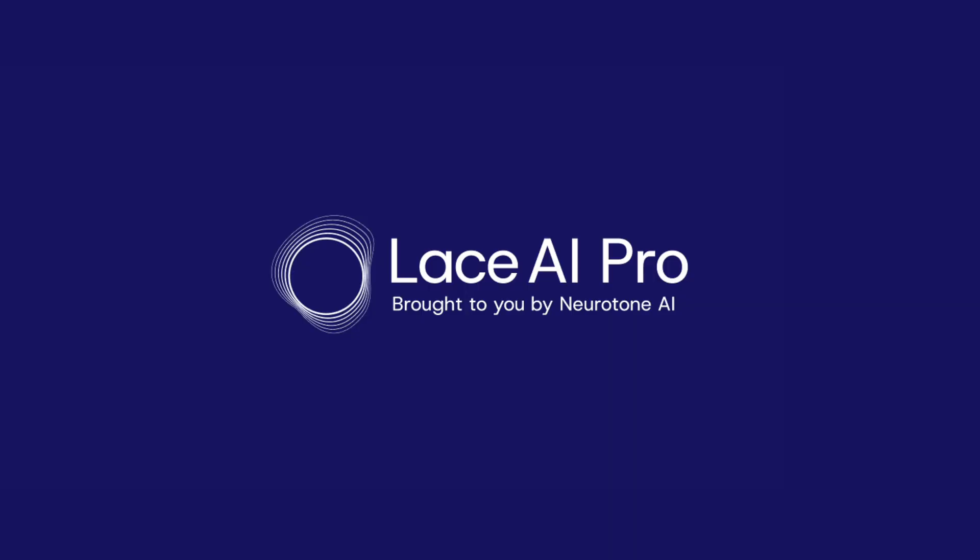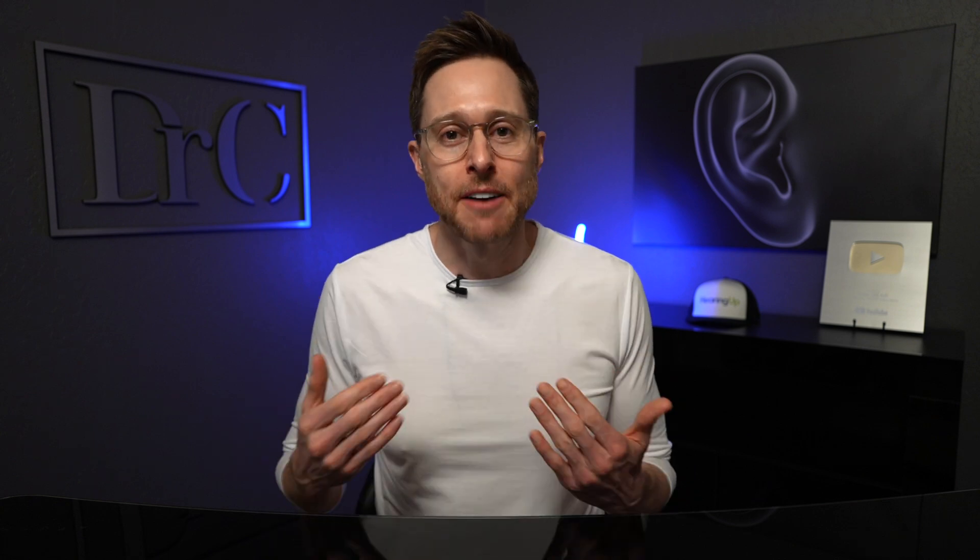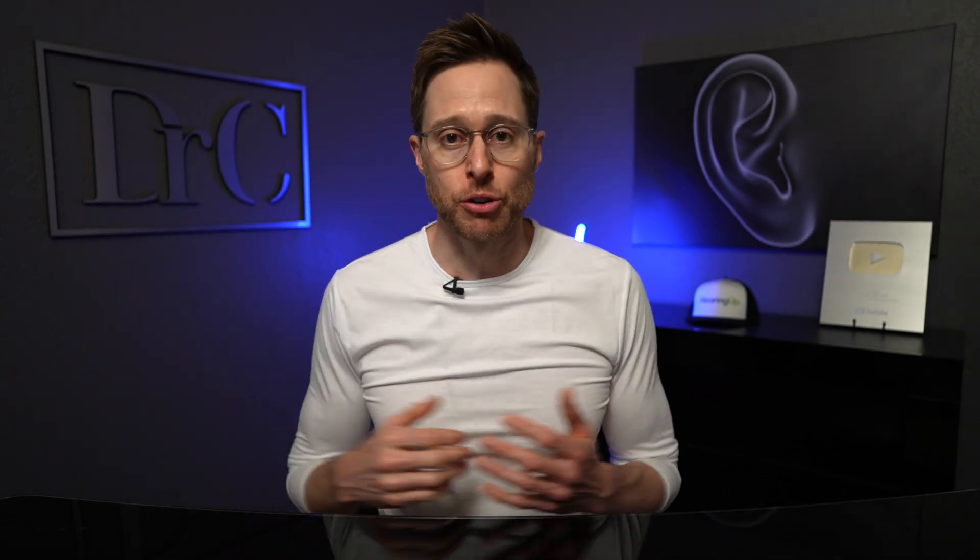Lace AI Pro is by far the lowest cost way to significantly improve your ability to hear. If you have hearing loss whether you're using hearing aids or not, you should 100% be using Lace AI Pro because it's considered audiologic best practice. Just imagine how awesome this app is going to be when all four training modules are released. When you purchase a lifetime license you get every new module they release in the future, even beyond the initial four. If you want to hear your absolute best no matter what situation you're in, auditory training using Lace AI Pro is a no-brainer.